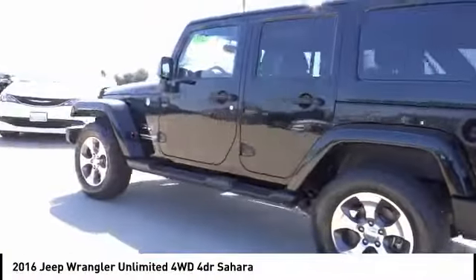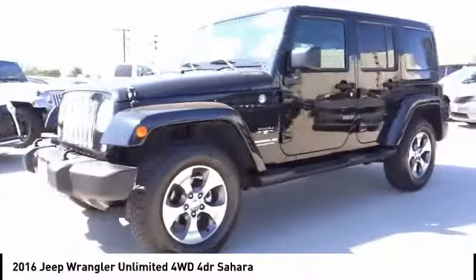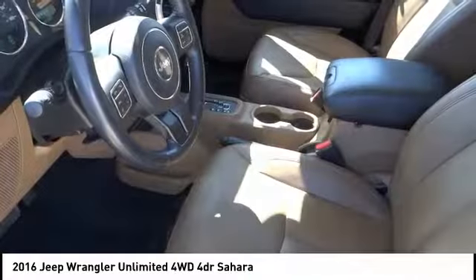Stylish, rugged and comfortable — all traits of the Wrangler that let you decide where you want to go and how you want to get there. This vehicle has less than 100 miles.